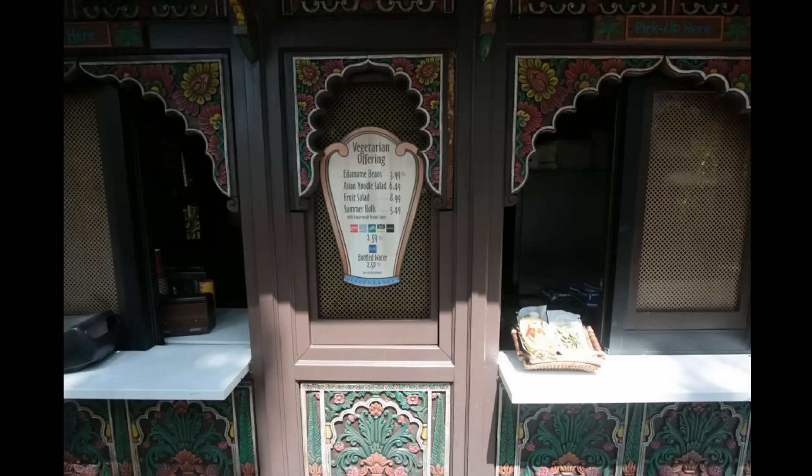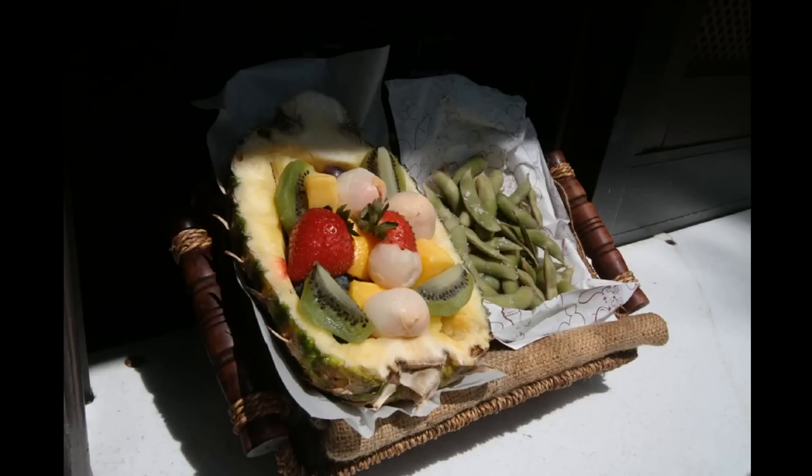On the path between Asia and Africa, a shop has been changed over for vegetarian offerings, including the edamame on the right and a fruit salad with lychee nuts on the left.